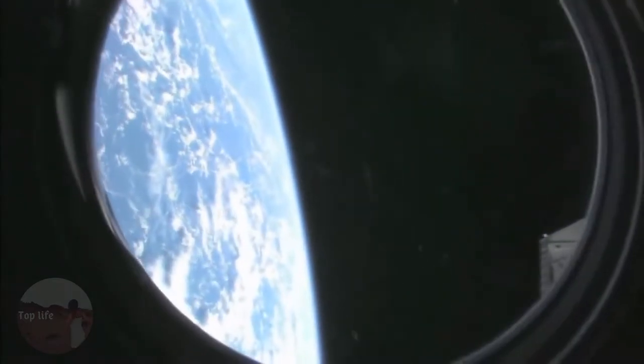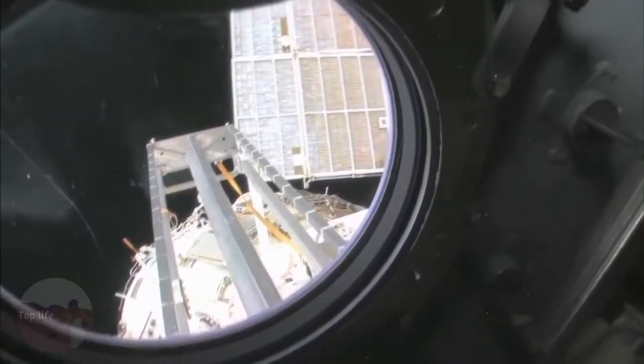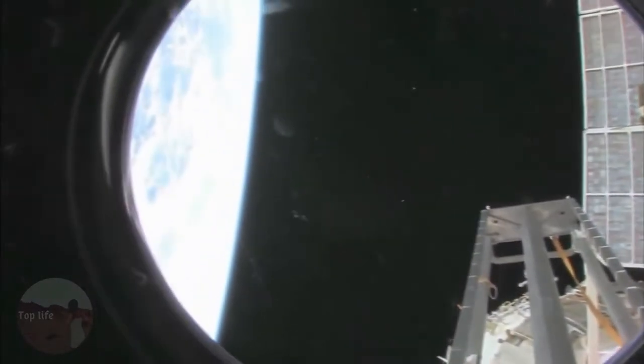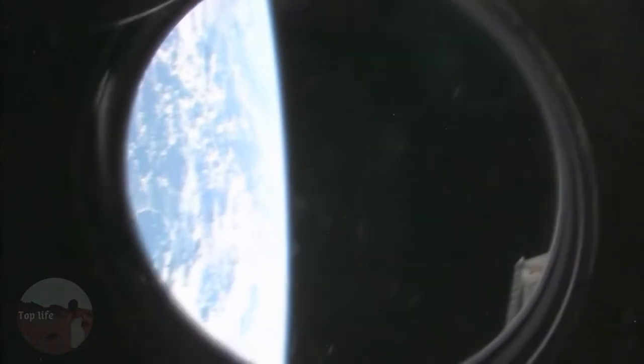We're going to take a look outside. This is the hatch that I opened up and went outside for a spacewalk. We're looking aft on the space station — there's a ladder, some solar panels. We're looking at the service module, Zvezda, and also our beautiful planet Earth.